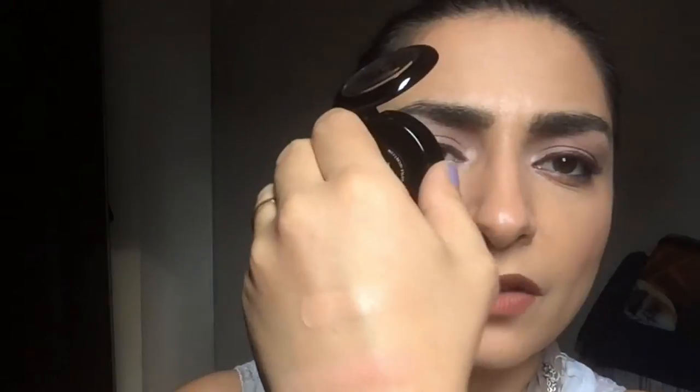The next thing I got in this bag is this Dirty Little Secrets blush in the color Kitty Pink. It says it's pink but it really looks more like a peachy color. I'll do a little swatch here — it's very pretty.